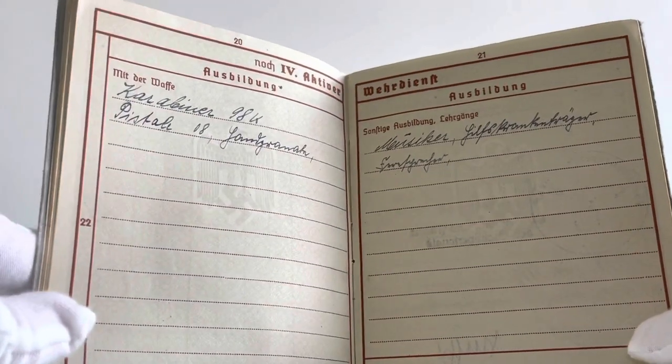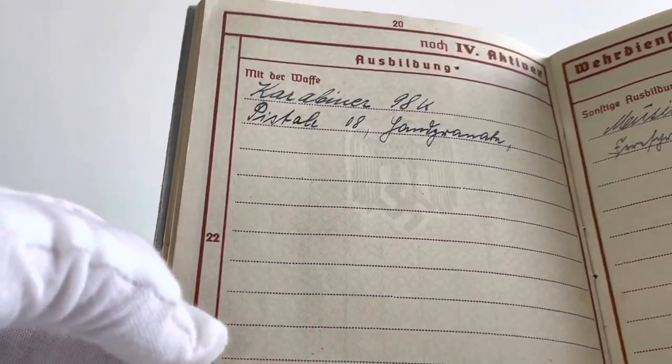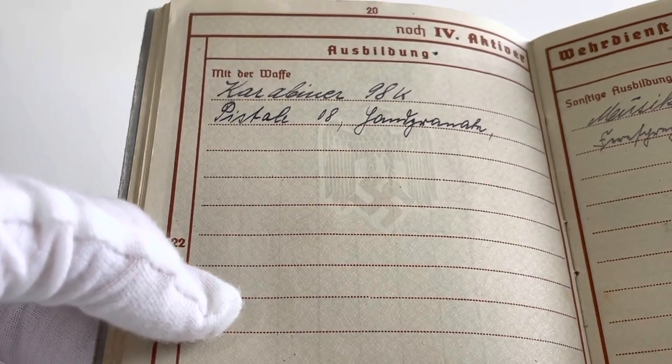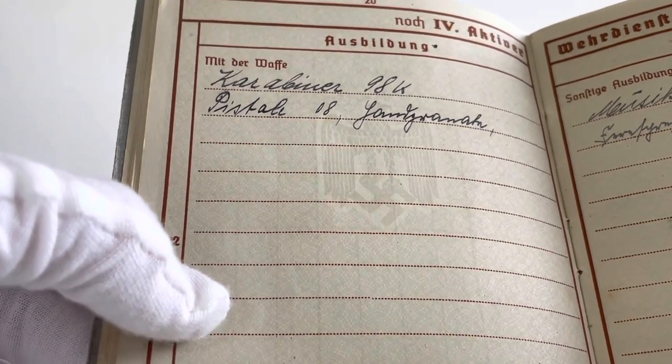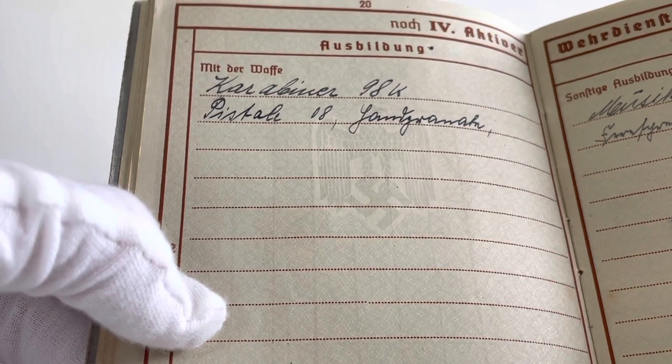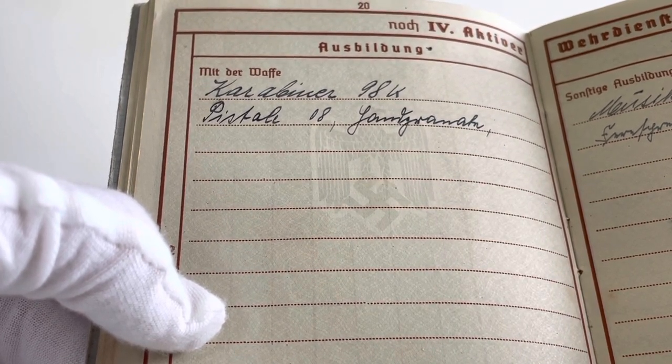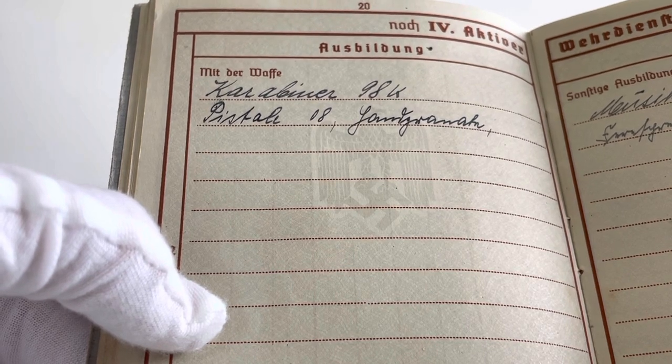On page 20 of the Wehrpass we can see it includes information on the training that a soldier received for certain weapons. Here we can see that Karl received training on the Karabiner 98k, the Pistole 08 or Luger, and the Stielhandgranate or hand grenade.